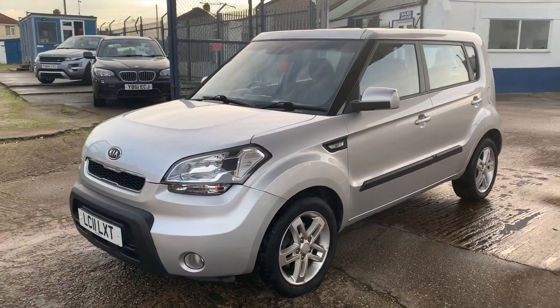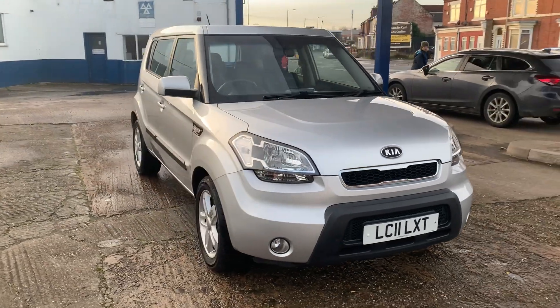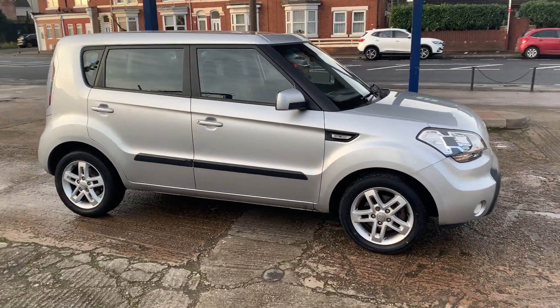We have a January 2024 MOT with no advisories. The car's been well looked after, well maintained. It's a locally owned car recently — one we sold a couple of years ago.